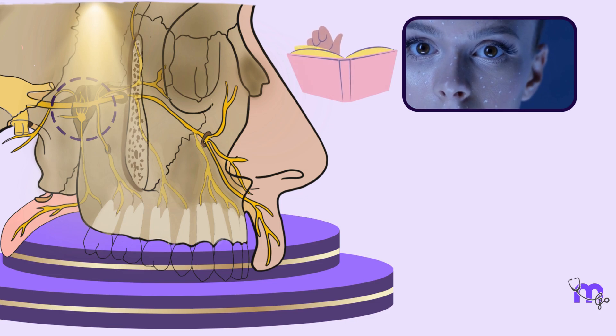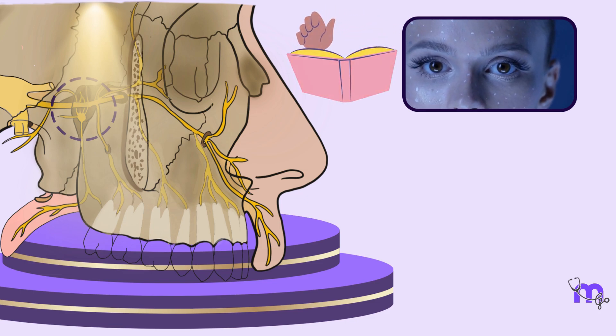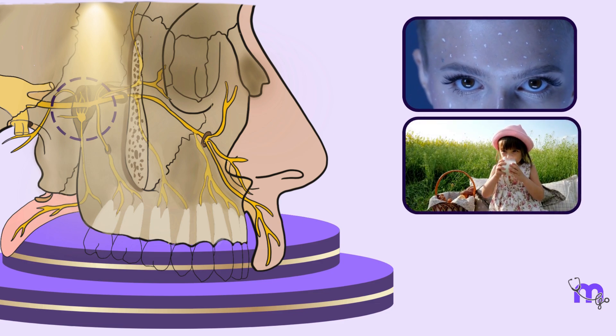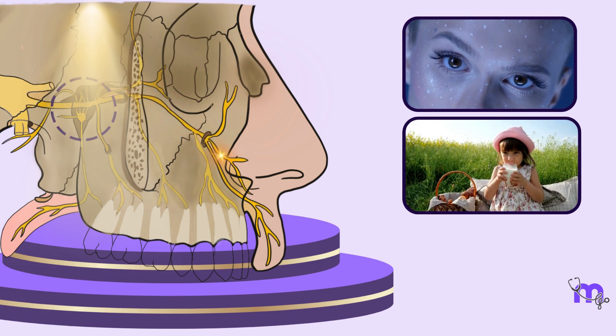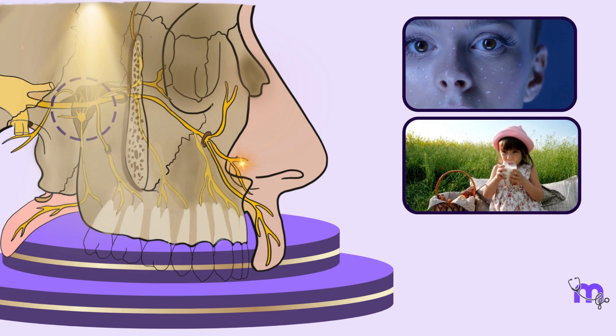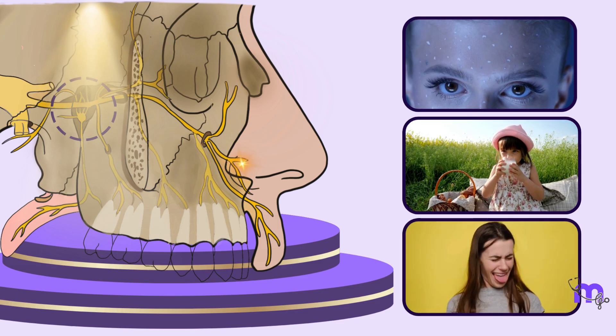It's the chief storyteller, conveying the nuances of every sensation, from the brush of a gentle breeze against your skin to the warmth of a comforting sip of tea. As we venture into the passages of the pterygopalatine fossa, we learn about how this nerve's intricate pathways influence the workings of our face.